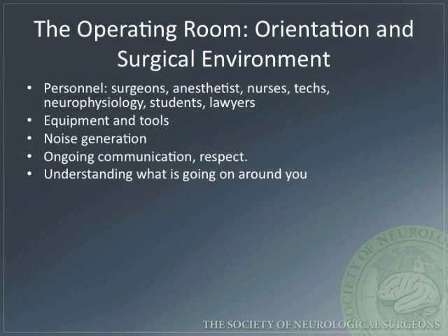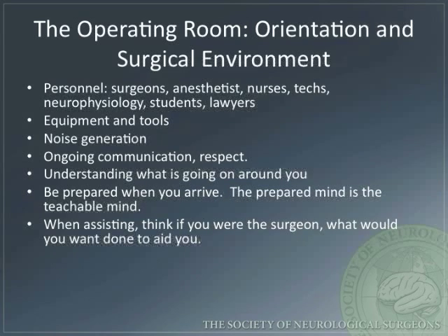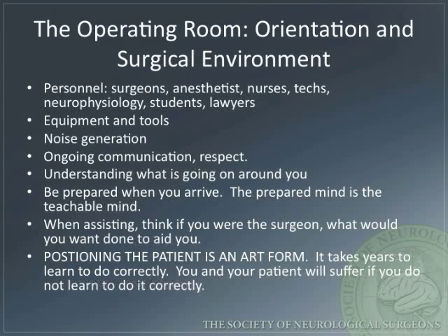Physicians need to communicate and respect their co-workers. Preparation is key, as well as the ability to assist. Remember, positioning the patient is an art form. It takes years to learn correctly.